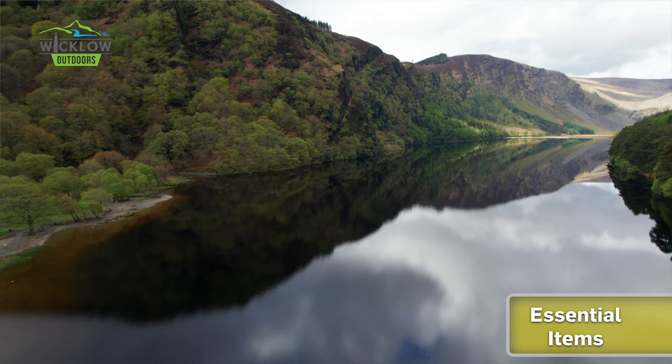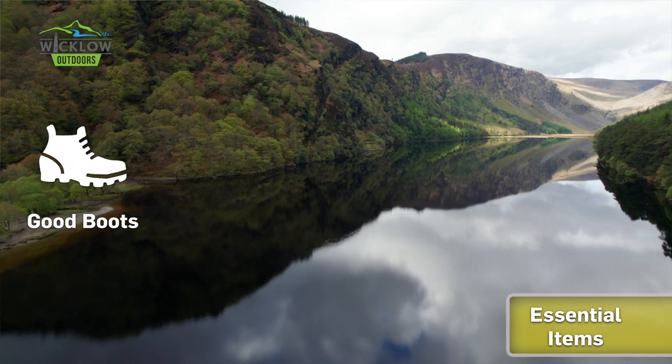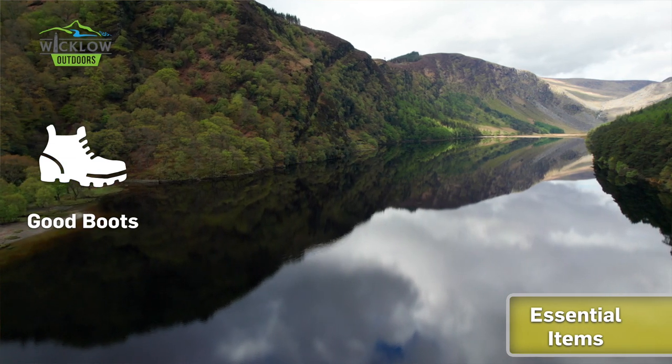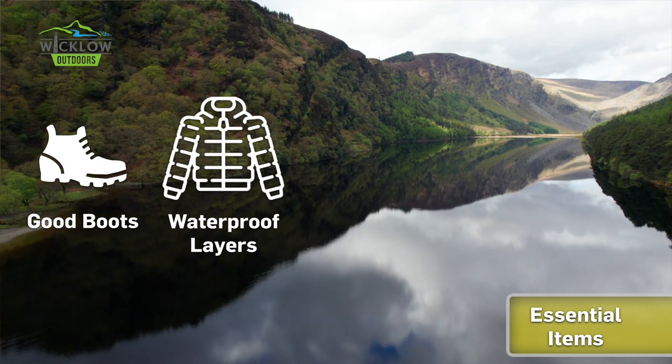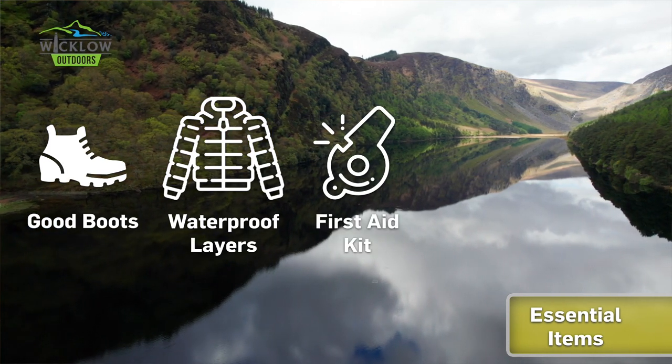The Wicklow Way is a mountain route and you should be suitably equipped. Walkers should ensure they wear appropriate footwear — sturdy walking boots, not trainers, as the ground is undulating and can be wet underfoot. You may also need waterproofs and extra warm layers, as even in high summer it's exposed and the weather is changeable.